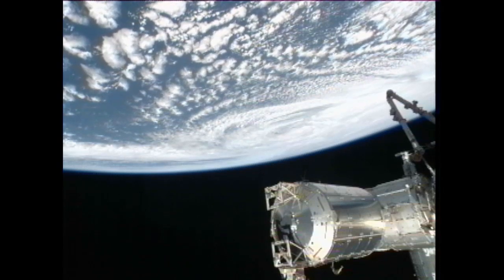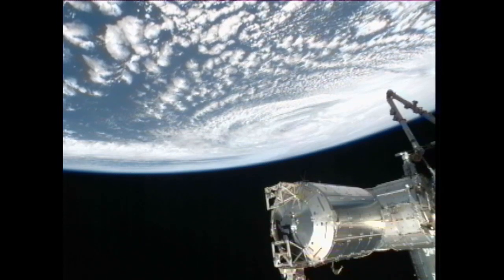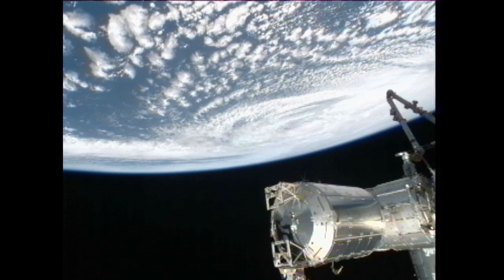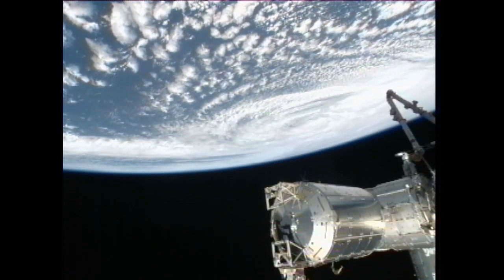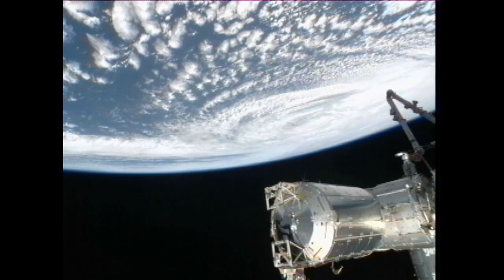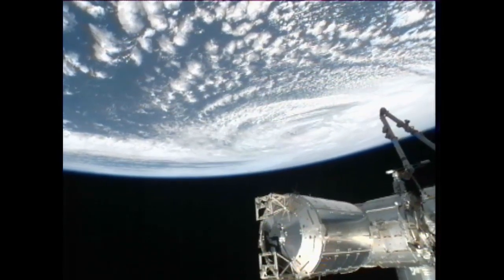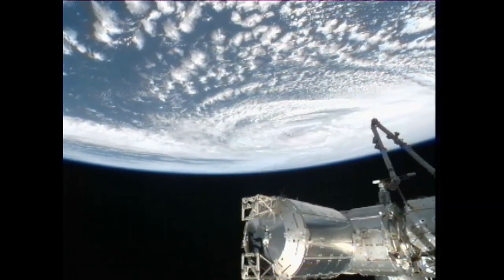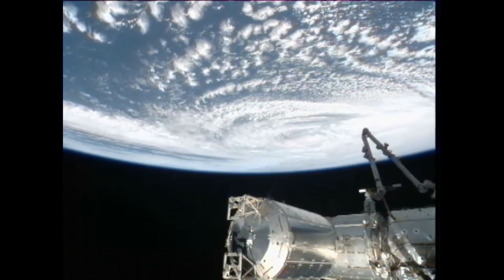As of the National Weather Service's 10 a.m. update, Sandy had sustained winds of 90 miles an hour and was moving north-northwest at 18 miles an hour. By the time it makes landfall, it's expected to change from a hurricane into a frontal or wintertime low pressure system, according to the National Weather Service, but they don't expect it to weaken any.